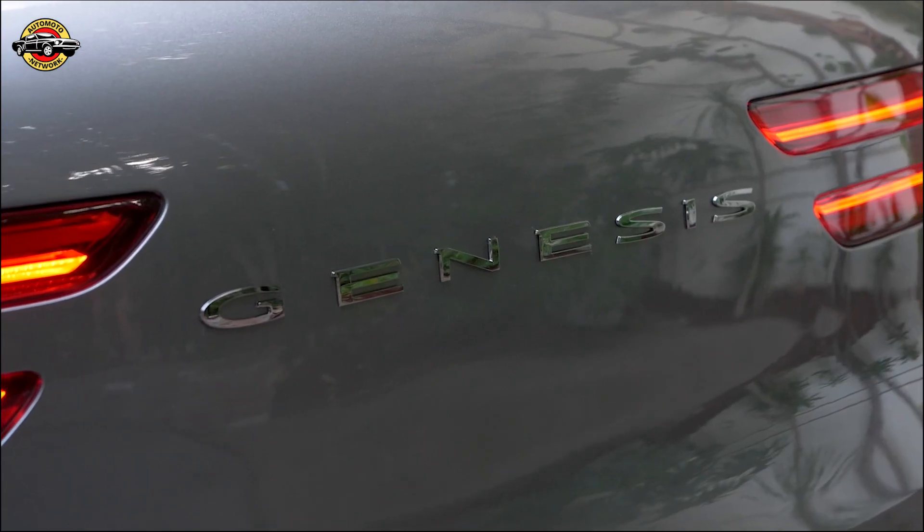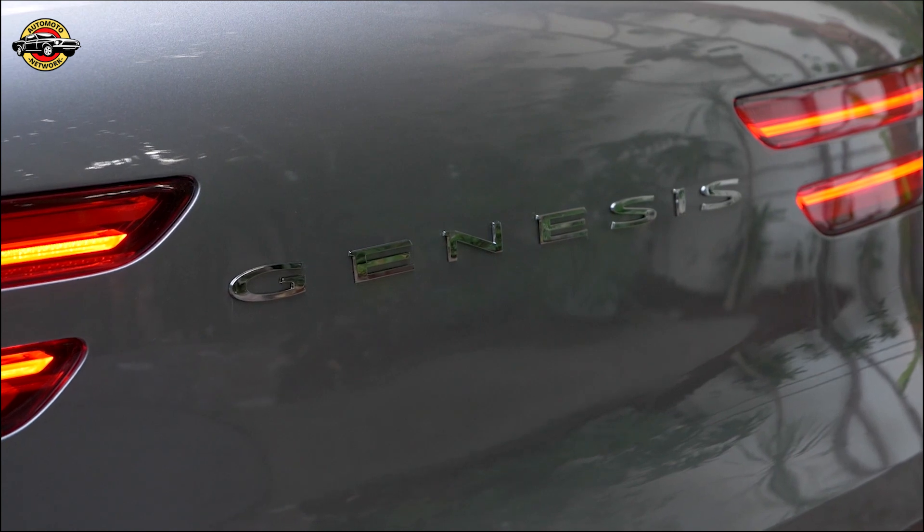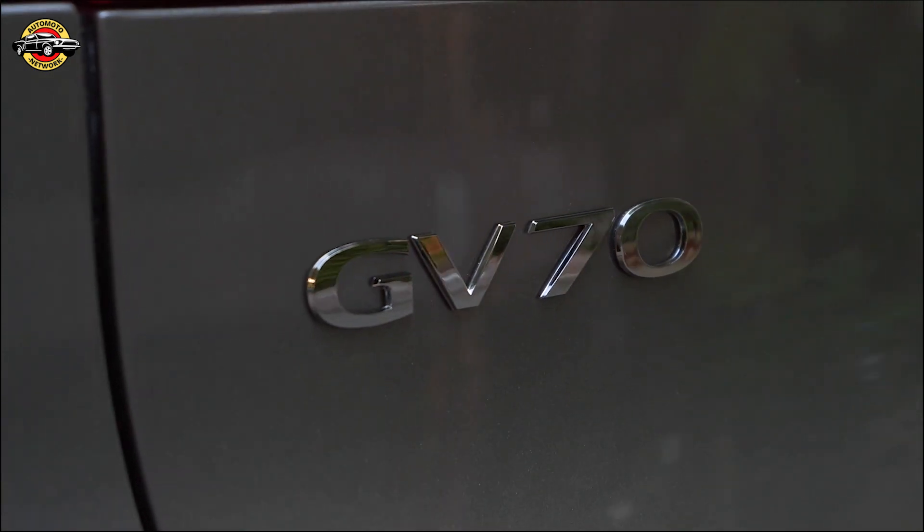Get ready to redefine luxury SUV experiences with the arrival of the first-ever GV70. The future of driving is here. Stay tuned for more details as the GV70 arrives in the United States in the coming year.